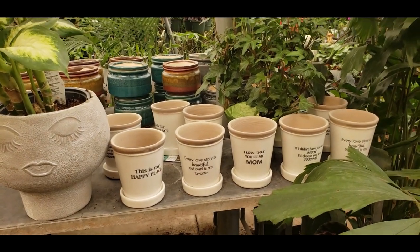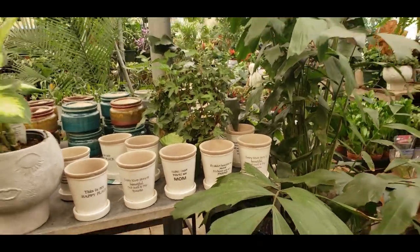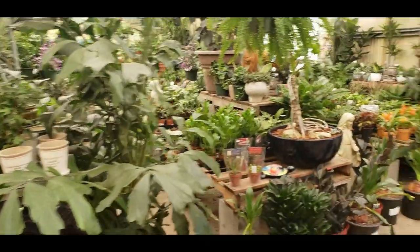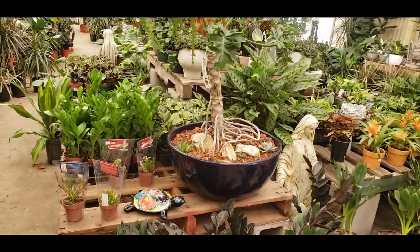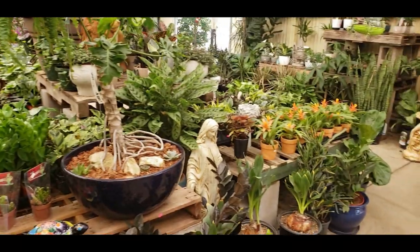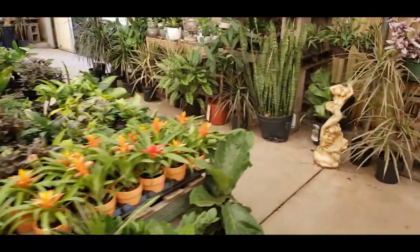This is my happy place. Let's look at the little plants here on this table.